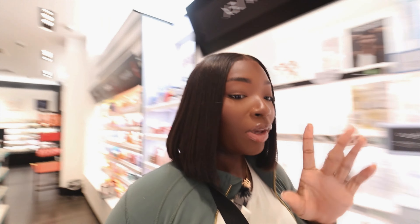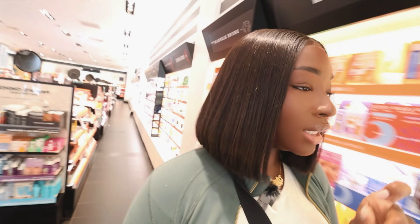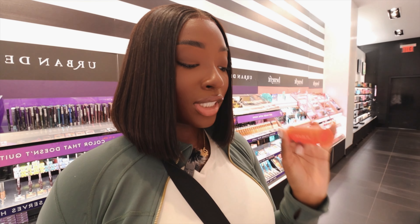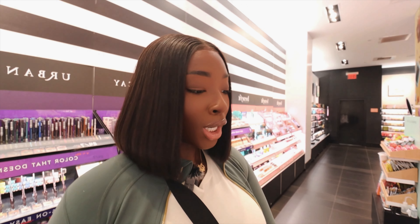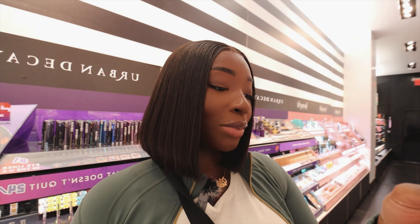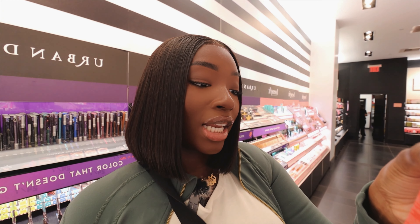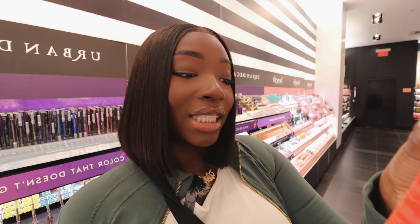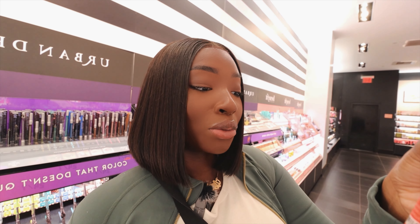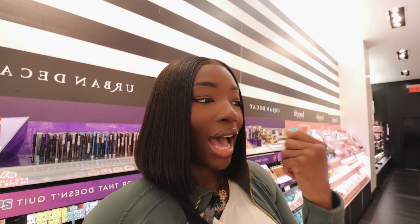I want to go to Tower 28. I'm trying to get my skin to be glass, okay? I've been hearing a lot about this mist that Tower 28 has. So we found Tower 28 — the spray I've been talking about is the SOS Daily Rescue Facial Spray. I believe it's a toner. It says it soothes, purifies, and renews — the happy solution for angry skin. Use AM and PM before moisturizer for all skin types, especially sensitive skin. It's fragrance-free, alcohol-free, oil-free, and cruelty-free. I think I'm going to get this because I've heard so many great reviews.